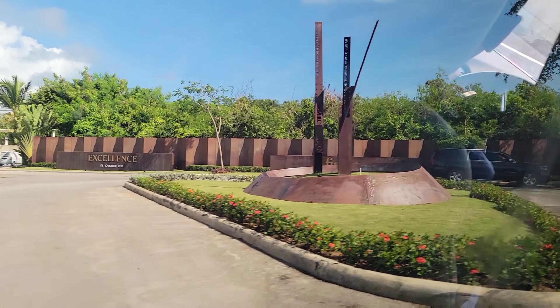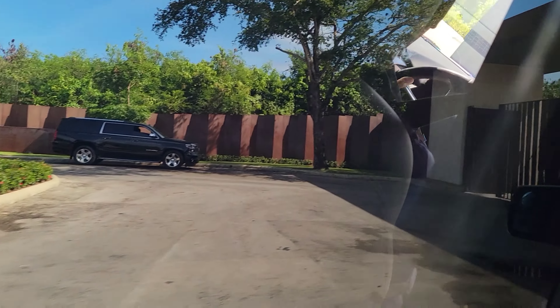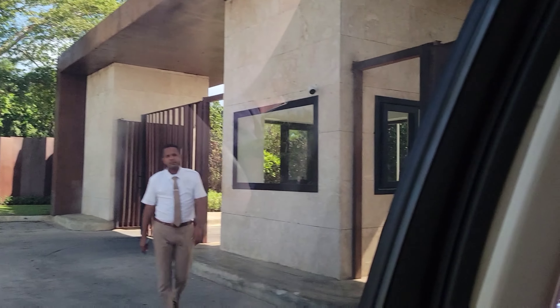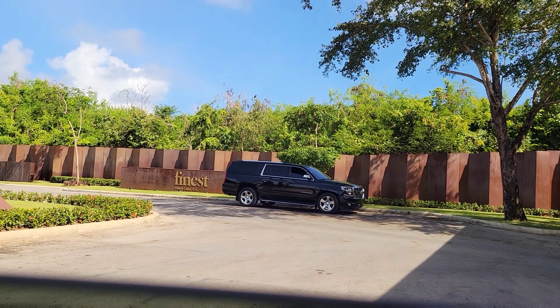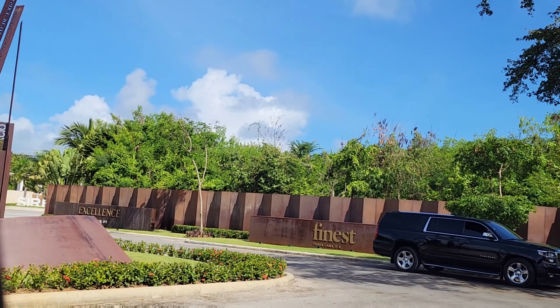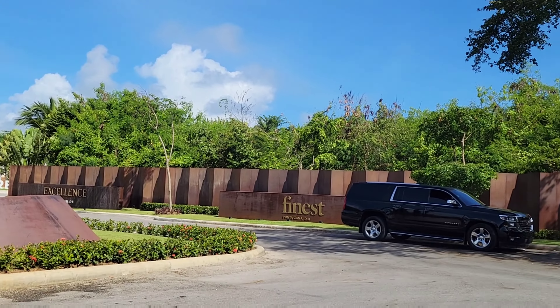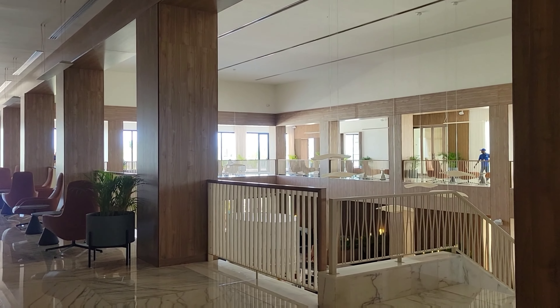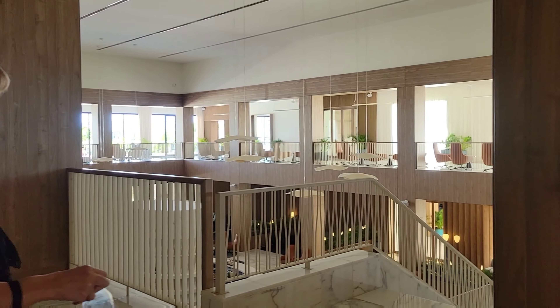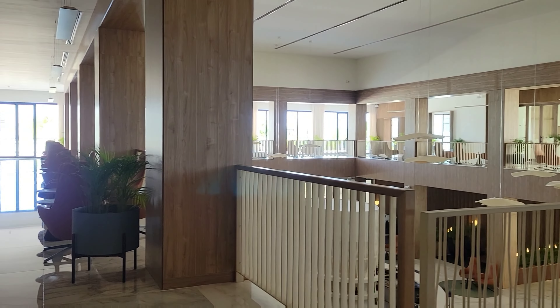Hi guys, Adele again, back with another resort video. This time we're in the Dominican Republic in a neighborhood called Uvero Alto, which is north of the Punta Cana area. This is the Finest Punta Cana, part of the Excellence Collection. It is a luxury family all-inclusive resort. These videos were taken over Labor Day weekend, September 2022.